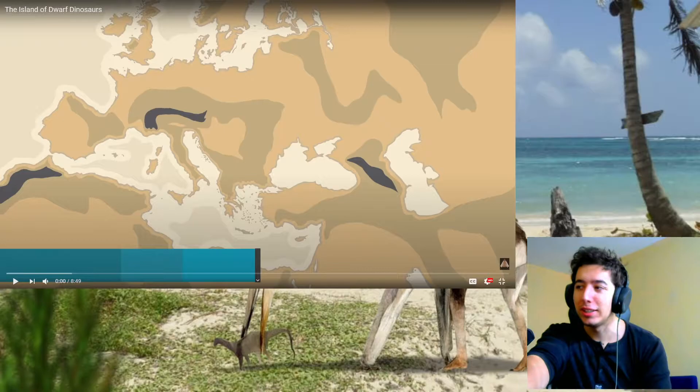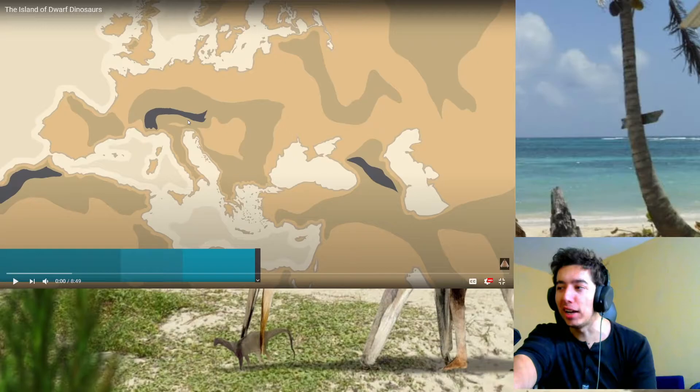Hey, what's up everybody? It's your boy PravTrof, and we are back again with another mathmedia video.